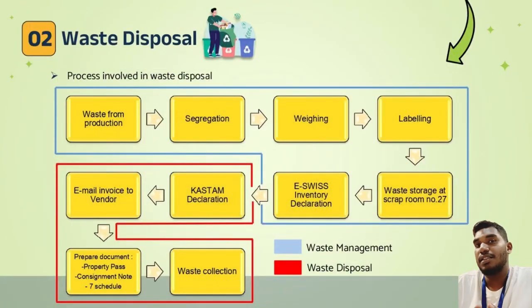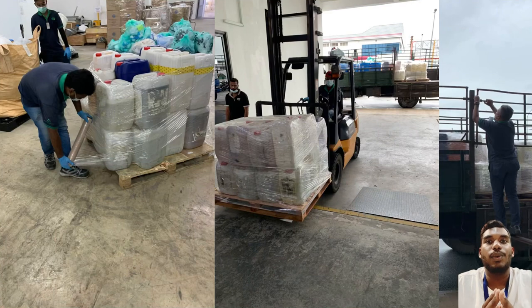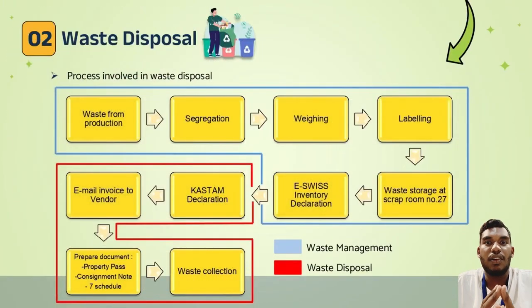Moving on to the waste disposal part: we declare all the waste in EC's inventory declaration, then proceed to customs declaration, and email the invoice to the vendor. On the day of collection, we prepare several documents such as the Schedule 7 property pass and consignment note. We then assist the vendor to collect the waste.